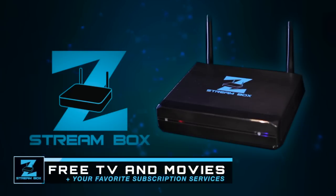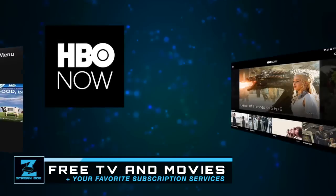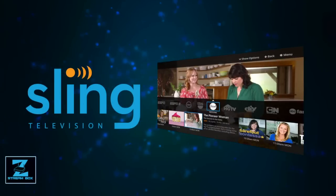The ZStream Box is a mini computer programmed to take your TV directly to the best free sites on the internet. It also makes it easy to add your favorite subscription services like Netflix, Hulu, Amazon Prime, HBO Now, Sling TV, and more.